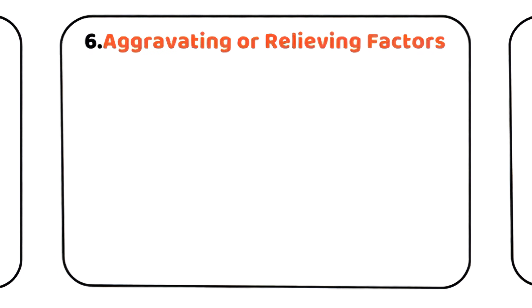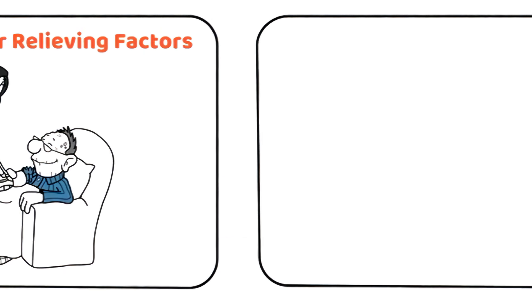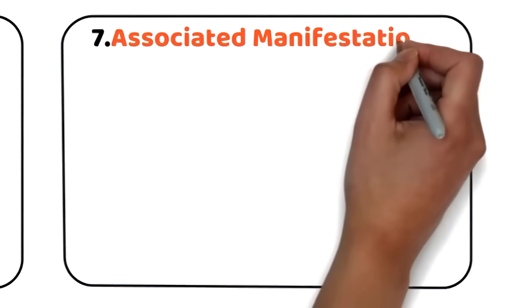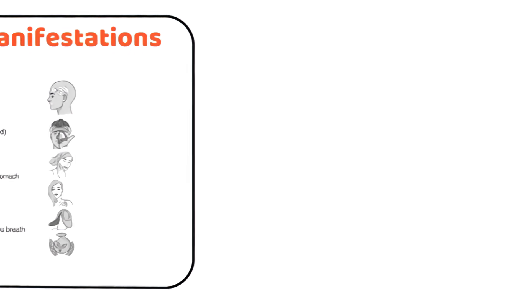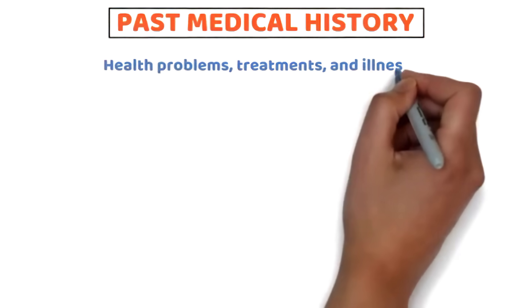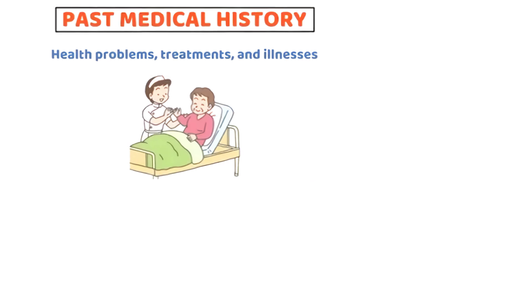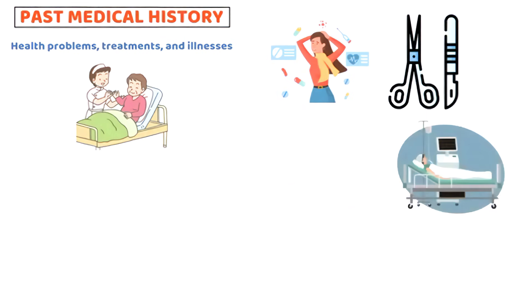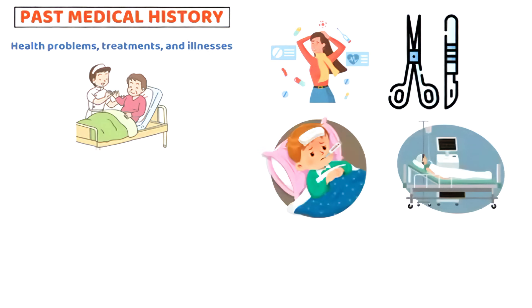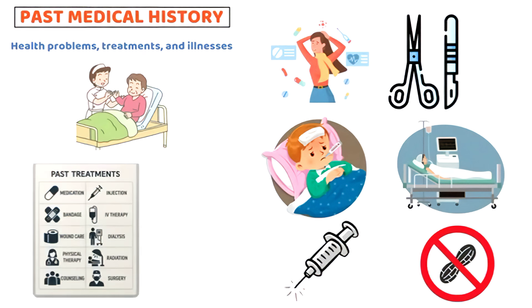6. Aggravating or relieving factors — explore what makes the symptom worse or better. 7. Associated manifestations — any other symptoms that occur with the main complaint. The past medical history covers health problems, treatments, and illnesses from the past that affect the client's current health. This includes chronic conditions, surgeries and hospitalizations, childhood illnesses, allergies, immunization status, and past treatments or injuries.